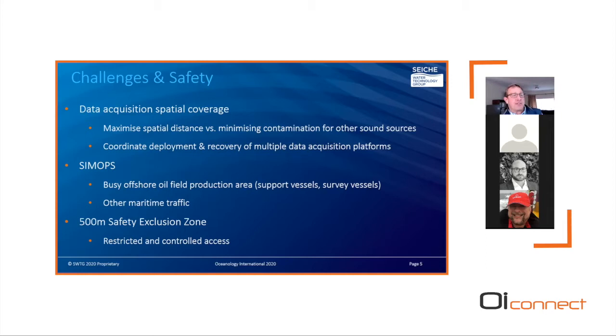Third, the 500-meter exclusion zone — a restricted and controlled access area within close proximity of the drilling unit — would require explicit permission from the client and the offshore installation manager to acquire data within this zone, which was an explicit objective of the study.